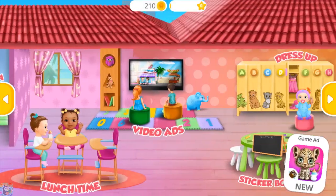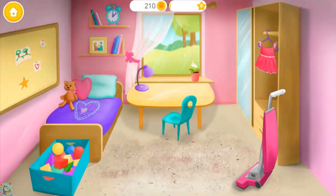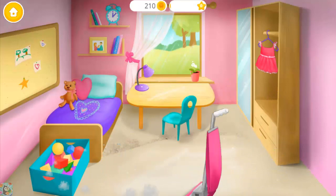Welcome to the Kindergarten. Eww, what a mess! Let's vacuum the floor.